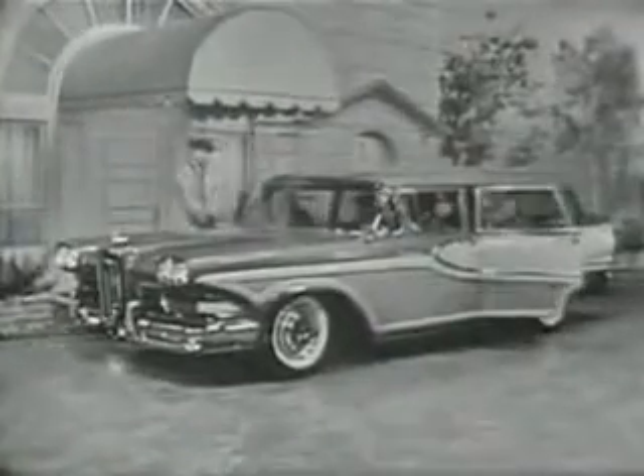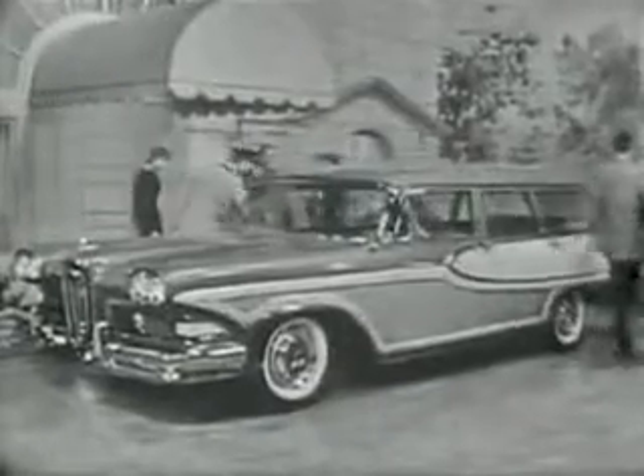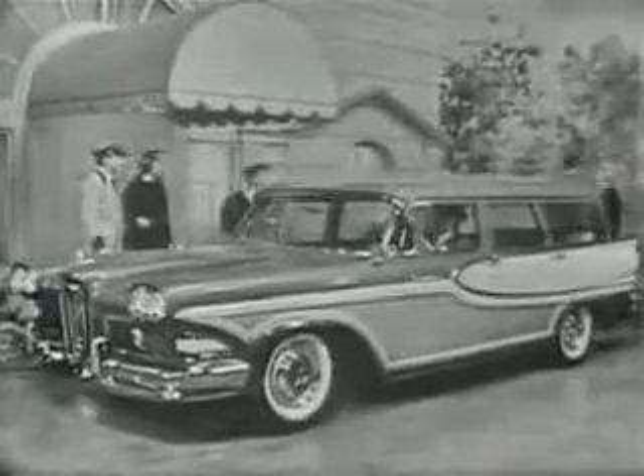Here is the distinctive Edsel Bermuda done in charcoal brown and driftwood, one of five Edsel station wagons which give you your choice of both two and four-door, six and nine passenger models.